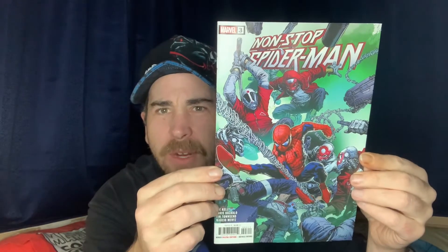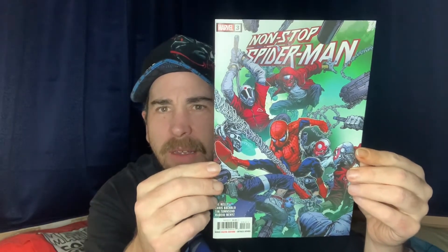Next up is Non-Stop Spider-Man number three — a very dynamic cover, very nice looking.